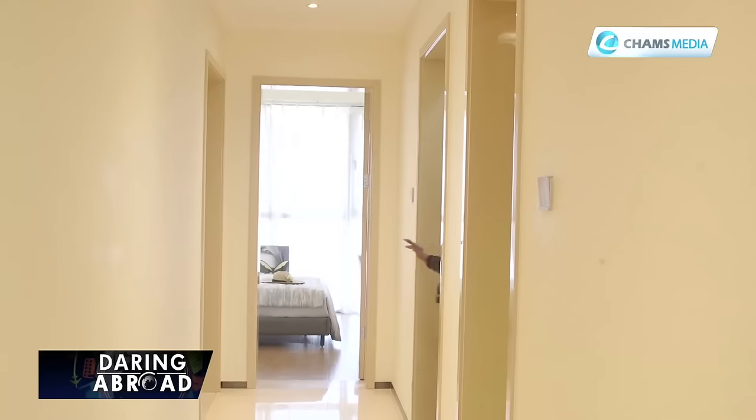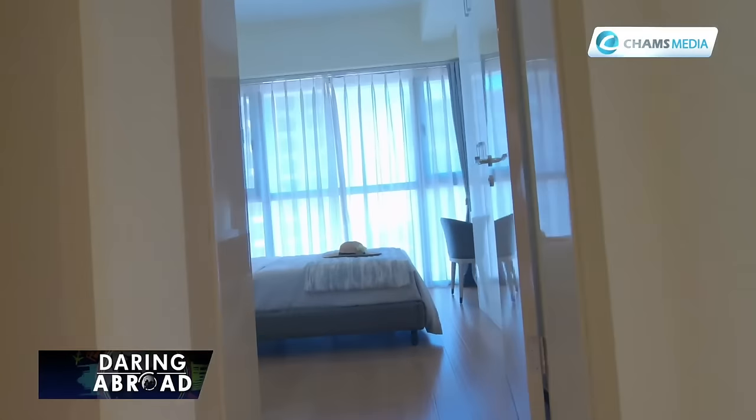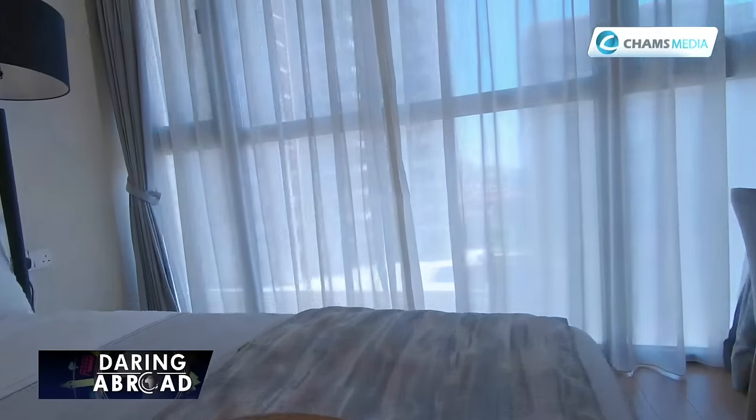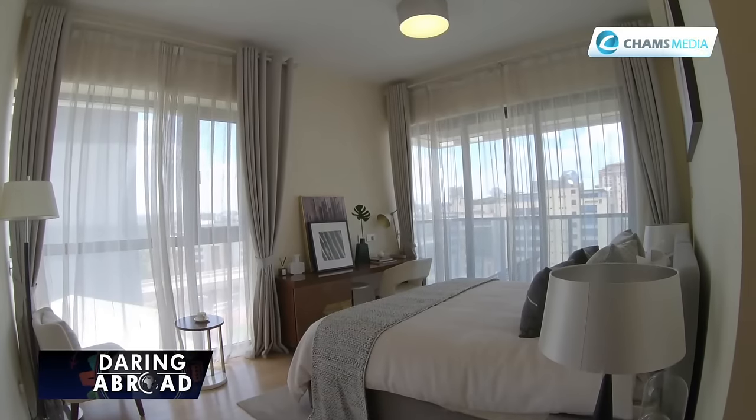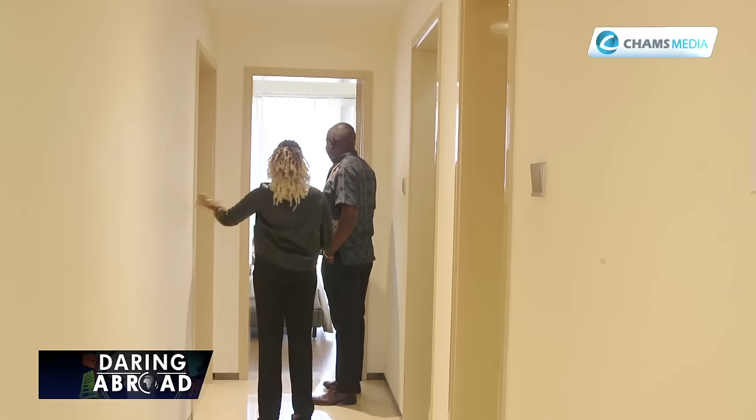As we move along, over here we have the second bedroom, and this is the third bedroom, which is en-suite. Are they the same size? No, they are slightly different — this one is smaller, this one is larger.